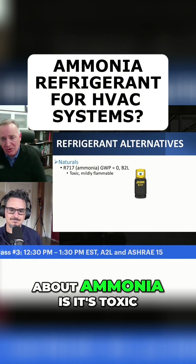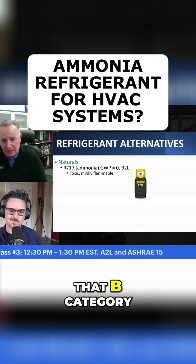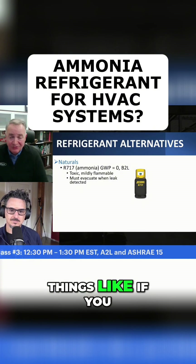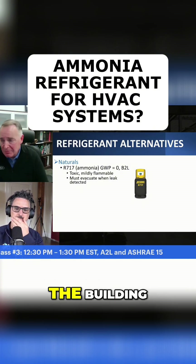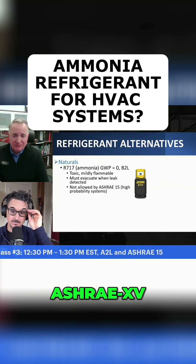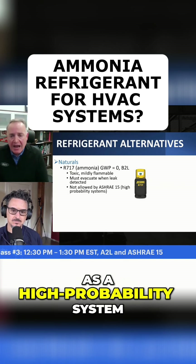But the unfortunate thing about ammonia is it's toxic. So it falls in that B category for toxic refrigerants. You know, you got to do things like if you have a leak in the building, you got to evacuate the building. ASHRAE 15, our safety standard, it doesn't even allow ammonia in what's known as a high probability system.